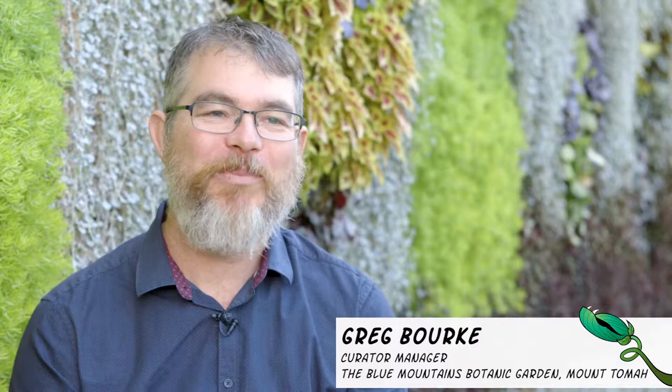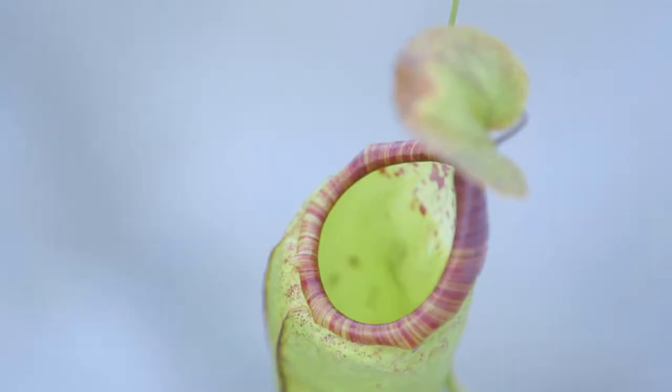My name is Greg Burke. I'm the Curator Manager at the Blue Mountains Botanic Garden, Mount Tomar. And I've been fascinated with carnivorous plants since I was four years old.